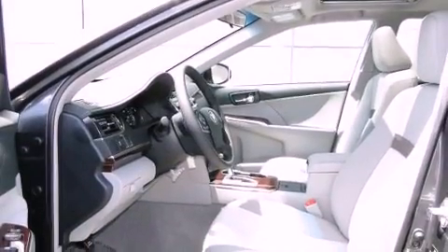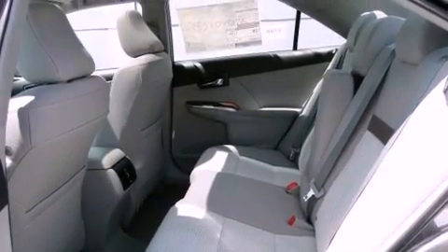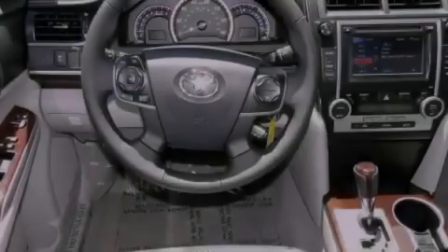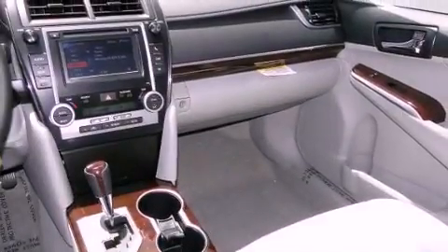A power driver's seat, air conditioning, cruise control, a CD player, an engine immobilizer theft deterrent system, fog lamps, traction control, side curtain airbags, heated side view mirrors, and a sunroof that enables you to fill the cabin with fresh air at the push of a button.